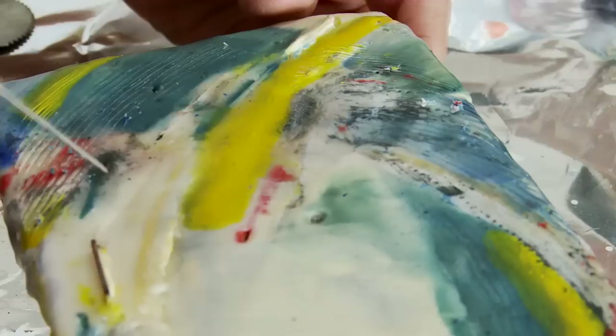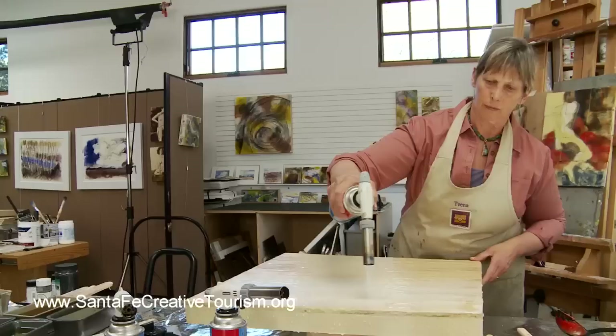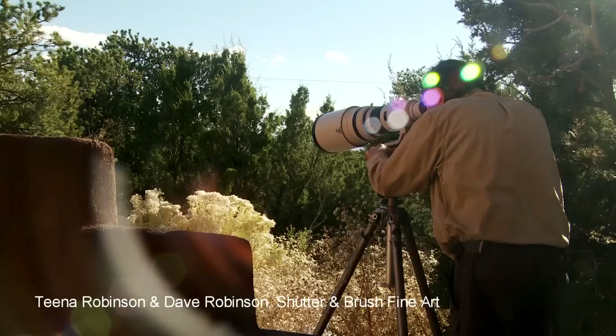My workshops are one-on-one or up to four participants. Please go to our website to learn more about us: www.shutterandbrushfineart.com. Or phone 505-983-6021.